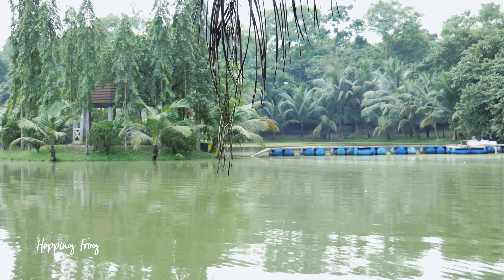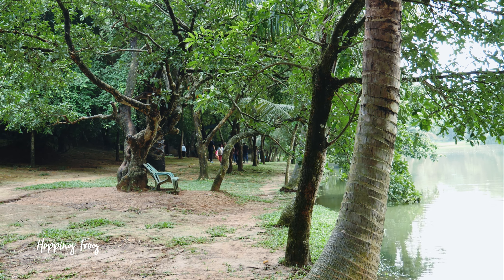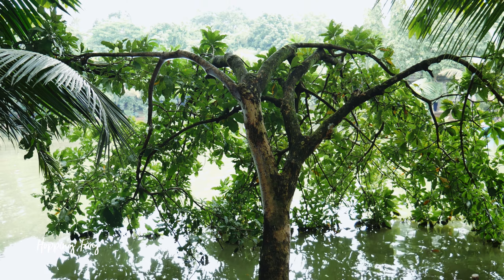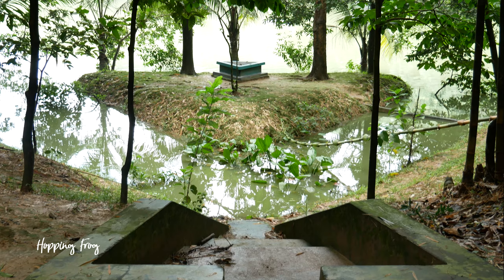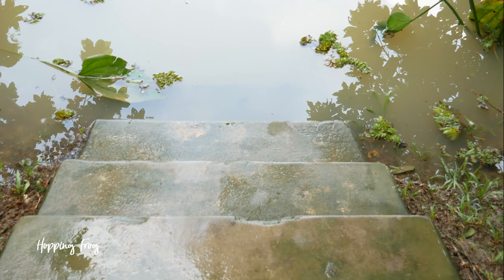Zinda Park has a couple of lakes and ponds. Several benches are provided sporadically to sit and relax. They have also made some small islands on the lake which you can reach by floating bridges — the natural greenery and architectural aesthetics of Zinda Park are truly impressive.